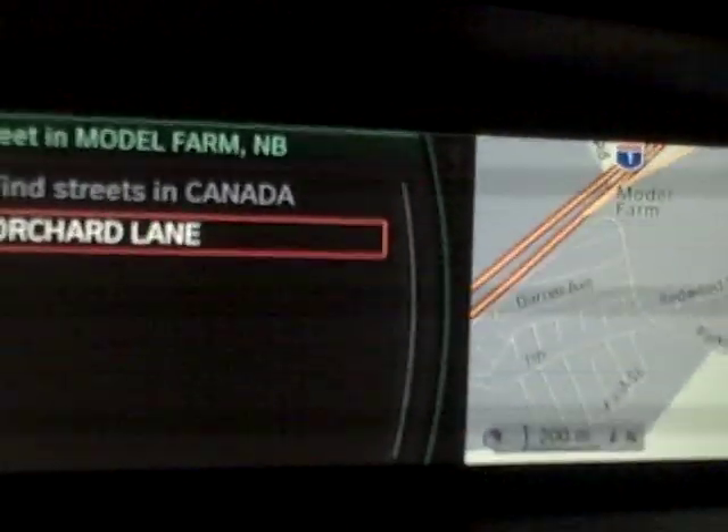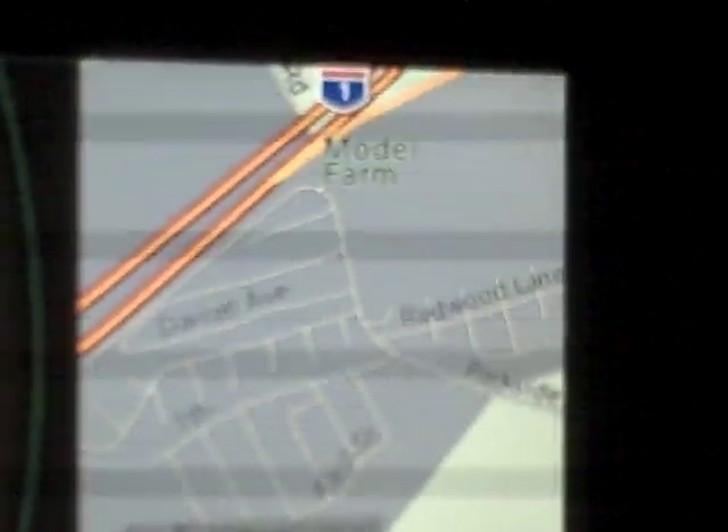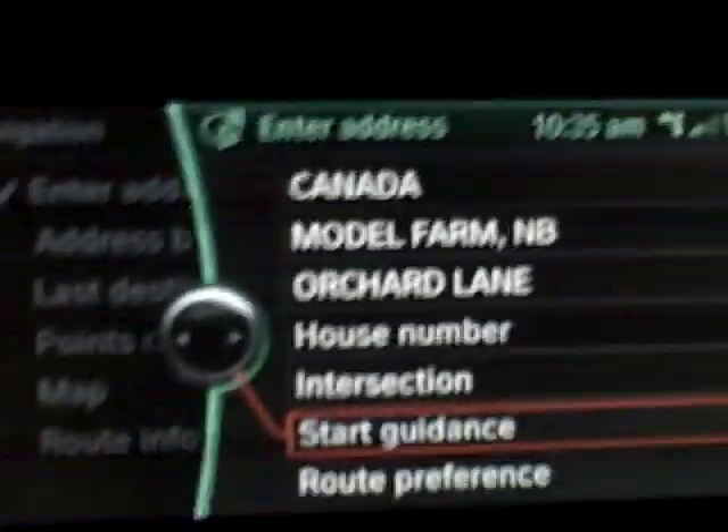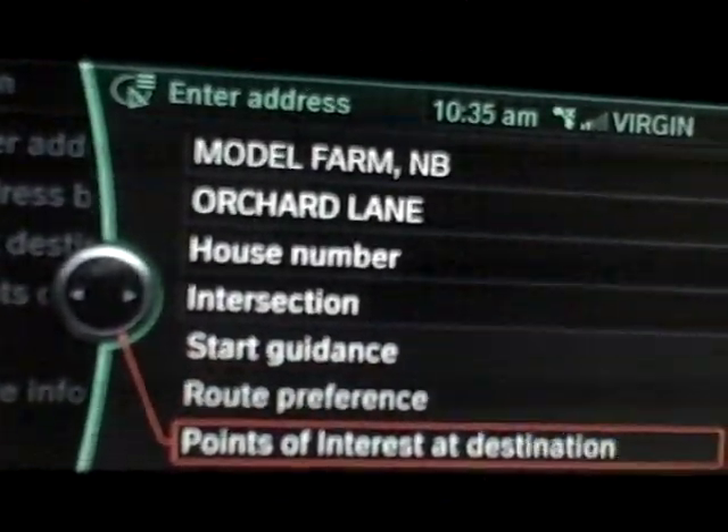There's only one — it's Orchard Lane, which is right there on your screen. If you hit enter again, you can hit start guidance and it will go right there.